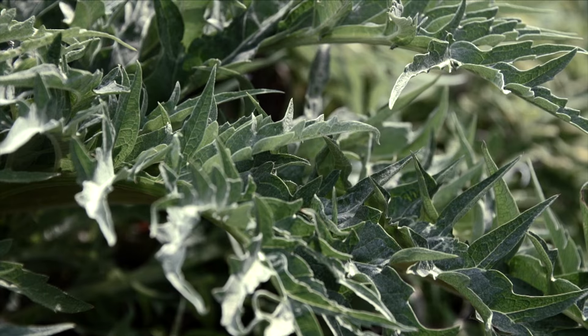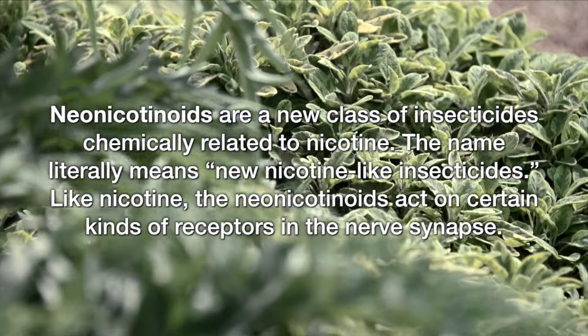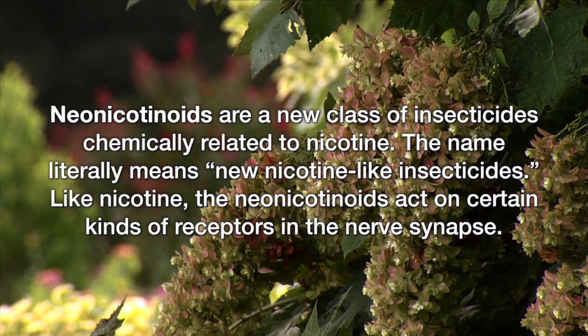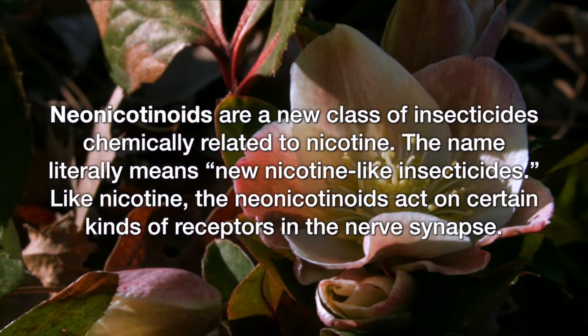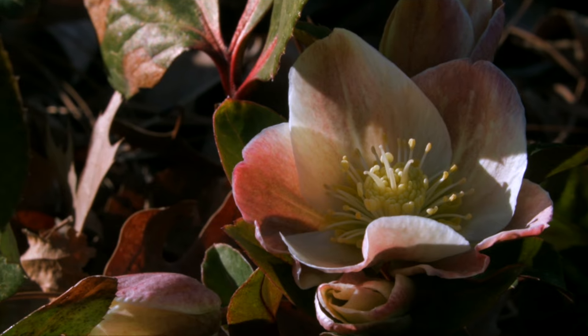This is a class of insecticides that are in class 4A. They are related to nicotine, which a long time ago used to be used as an insecticide. But they've been basically designed to be less toxic to vertebrates and more toxic to invertebrates, and hence they're a little more safer for people to use around landscapes and agriculture.